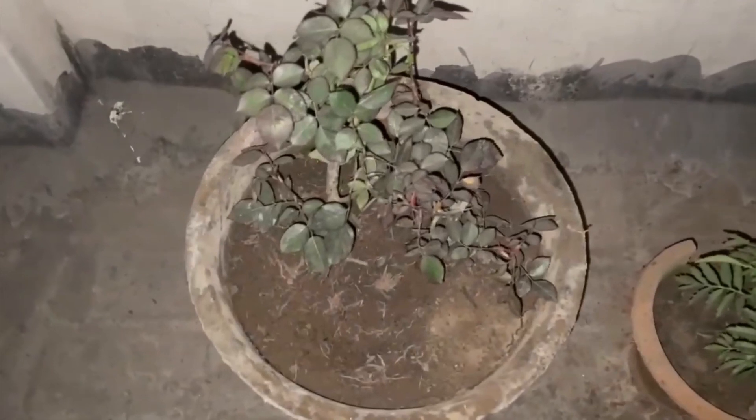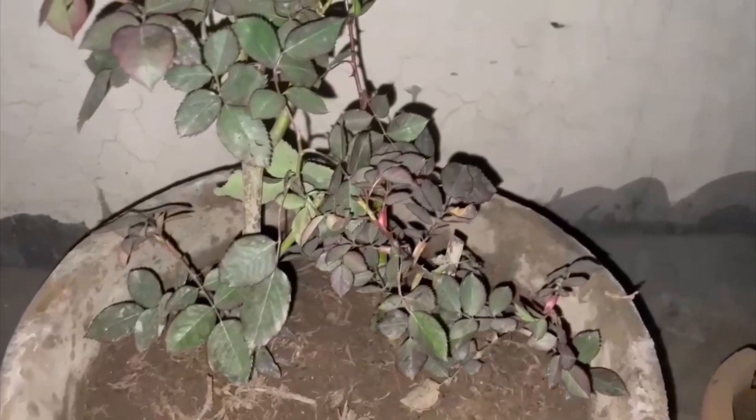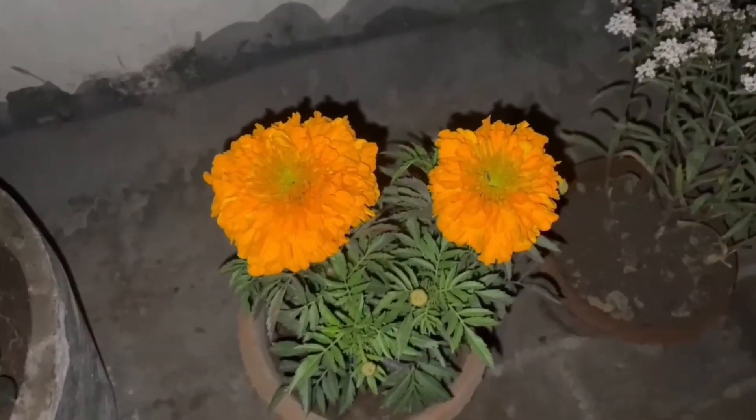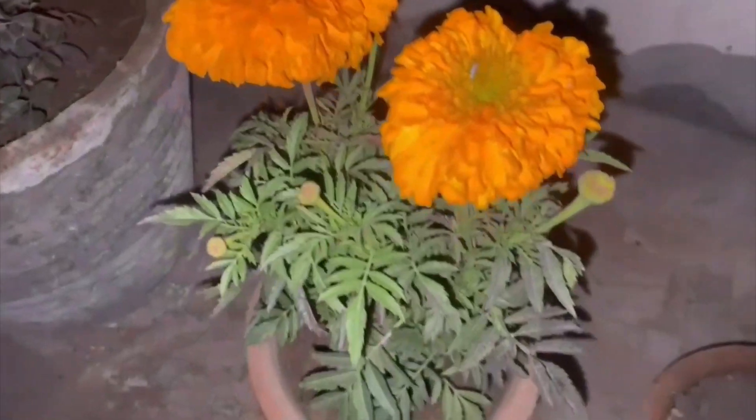I got these two flowers today. This one is China rose and this has two plants in one pot — you can see these two different plants. Both are China rose but they are two plants in one pot. And this is Gendakafool, Marigold. I guess this is Marigold. It was looking really nice so I thought I can get one. There are buds which are still growing.